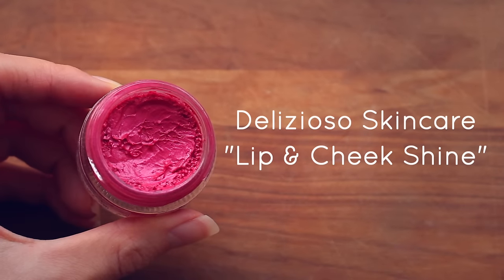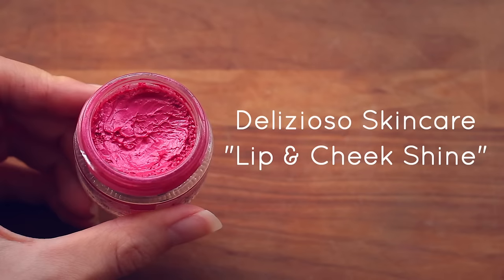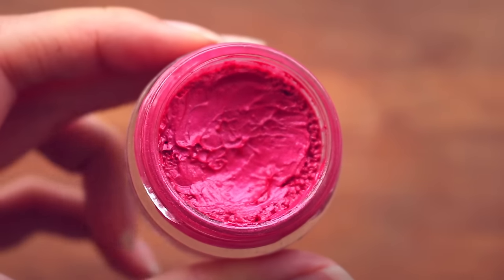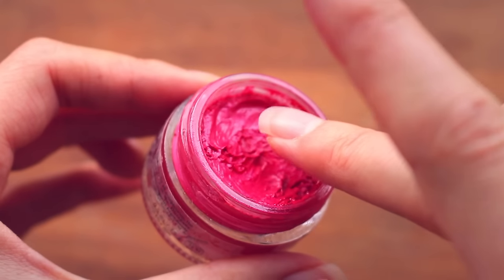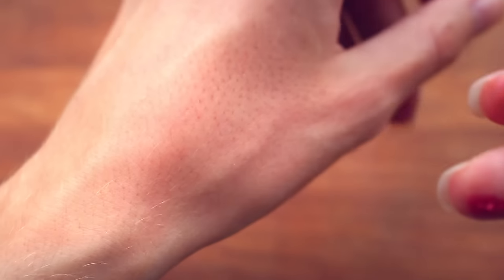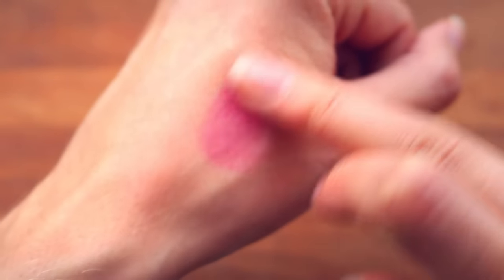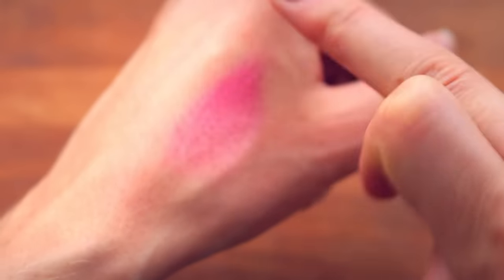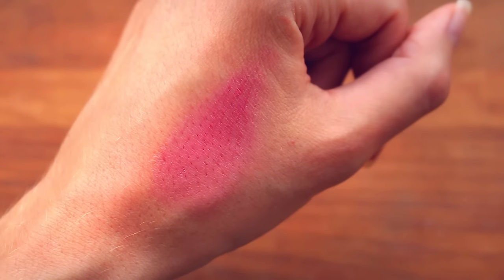I also have one of my favorite lip and cheek stains — the Lip and Cheek Shine by Delicioso Skincare. I have the shade Terra, but all the colors look gorgeous. They're completely natural, have great stain power, and a little goes a very long way. This product will last you a lifetime — you just need the tiniest amount for a beautiful, natural-looking flush. I'll admit, a few times I've gone a bit overboard and applied too much.